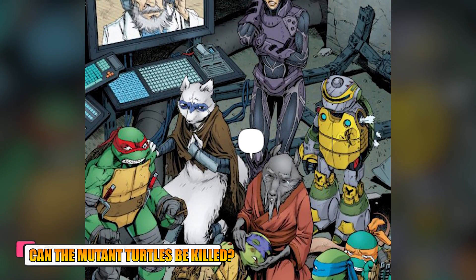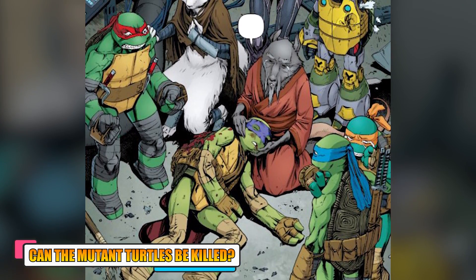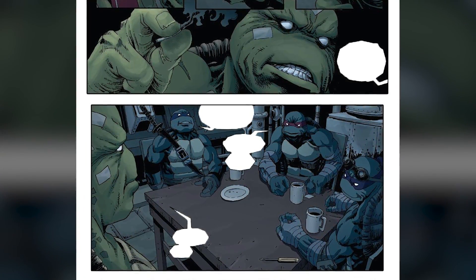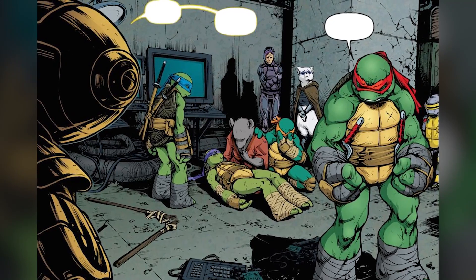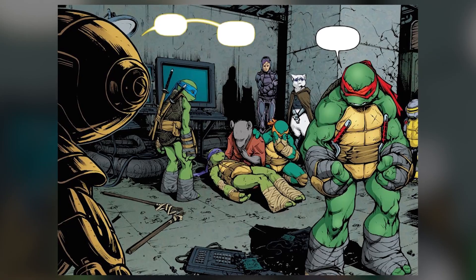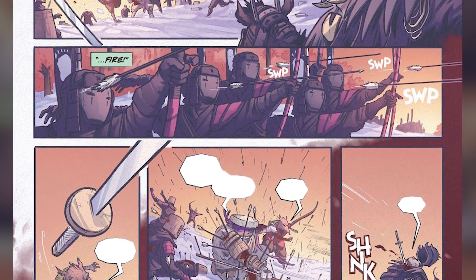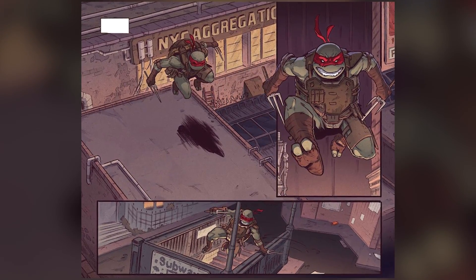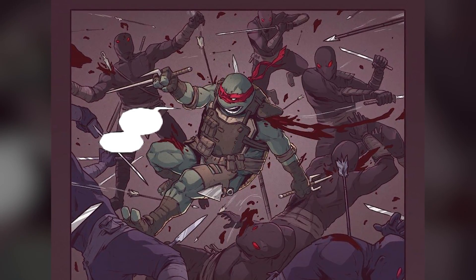Can the mutant turtles be killed? It seems that the Teenage Mutant Ninja Turtles are not invincible and have been killed on some occasions. In the recent 2020 comic run, Michelangelo was the sole surviving member of his family, while Leonardo, Donatello, and Raphael ended up dead. All these turtles had died protecting others in different scenarios. Donatello died while protecting his father from the evil Foot Ninjas' attacks during a peace negotiation with the evil Oroku Hiroto. Raphael later lost his life while at a dinner at Casey and April's place when a group of Foot Ninjas attacked them.